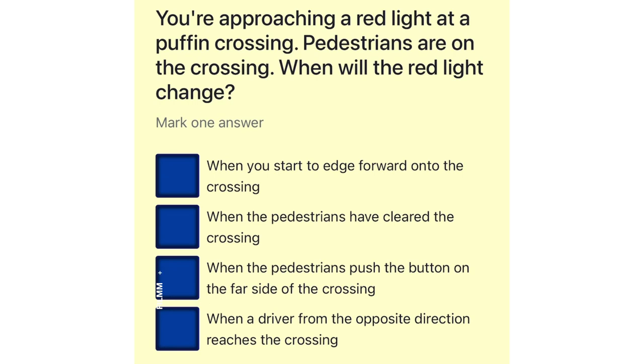You're approaching a red light at a puffin crossing. Pedestrians are on the crossing. When will the red light change? When you start to edge forward onto the crossing. When the pedestrians have cleared the crossing. When the pedestrians push the button on the far side of the crossing. When a driver from the opposite direction reaches the crossing.